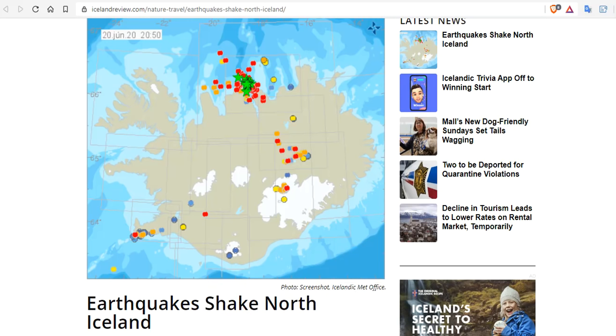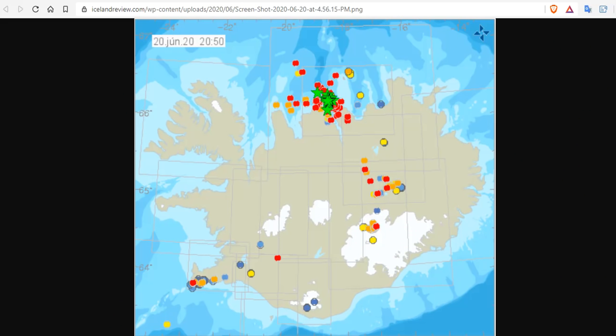June 20th. Earthquakes shake North Iceland. An earthquake measuring 5.7 was felt in towns and villages in North Iceland on Saturday. The largest quake occurred just after 3 p.m. and was centered offshore roughly 20 kilometers northeast of Sigilfjörg, according to the Iceland Met office.